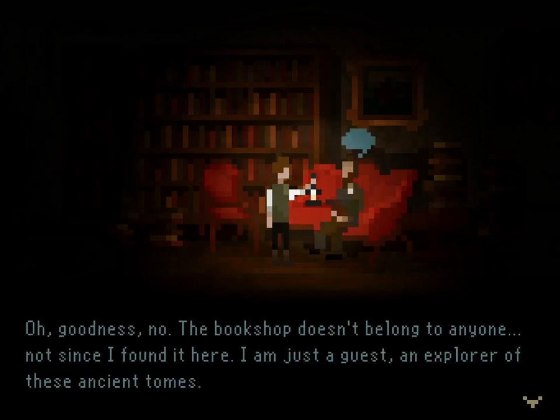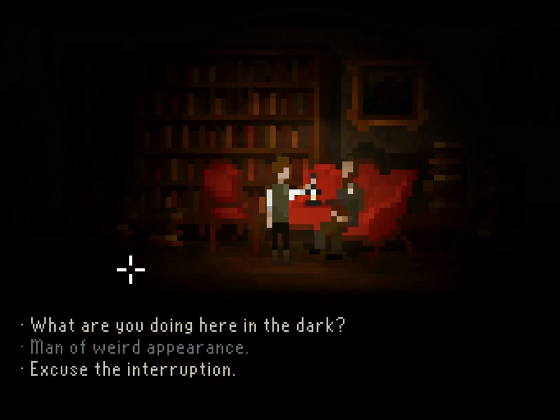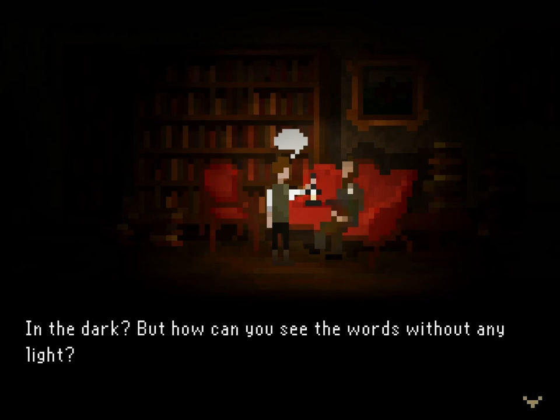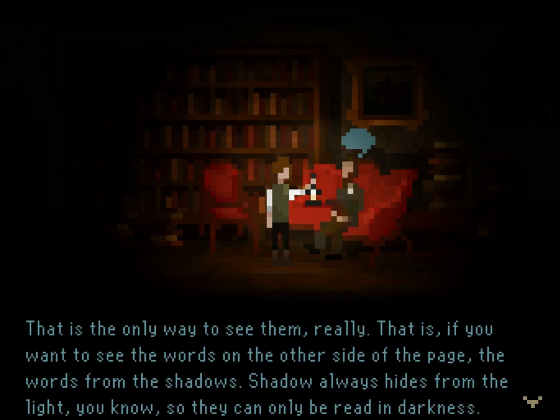Are you the owner of this bookshop? 'Oh goodness, no. The bookshop doesn't belong to anyone — not since I found it here. I am just a guest, an explorer of these ancient tomes.' Strange. A bookshop with no owner. What are you doing here, sitting in the dark? 'I am reading these marvelous books.' In the dark? 'That is the only way to see them really — if you want to see the words on the other side of the page, the words from the shadows. Shadow always hides from the light, so they can only be read in darkness.'